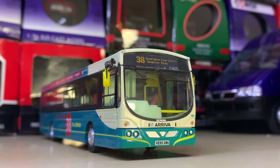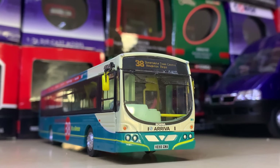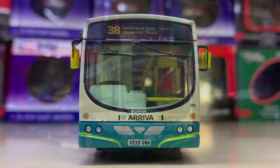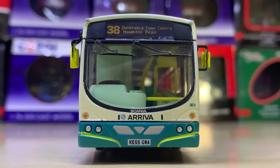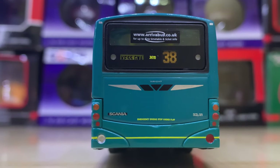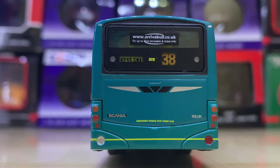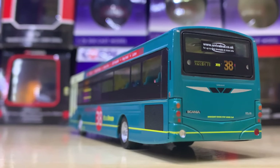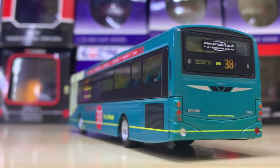Next up at number 85 we have this really nice Arriva Wright Eclipse single decker in the standard Arriva livery on Route 38 to Dunstable Town Centre. It's modelled by Corgi and whilst I don't normally collect buses of this type because I'm not too familiar with them, this one I was really attracted to. I'm a really big fan — big thumbs up for me.